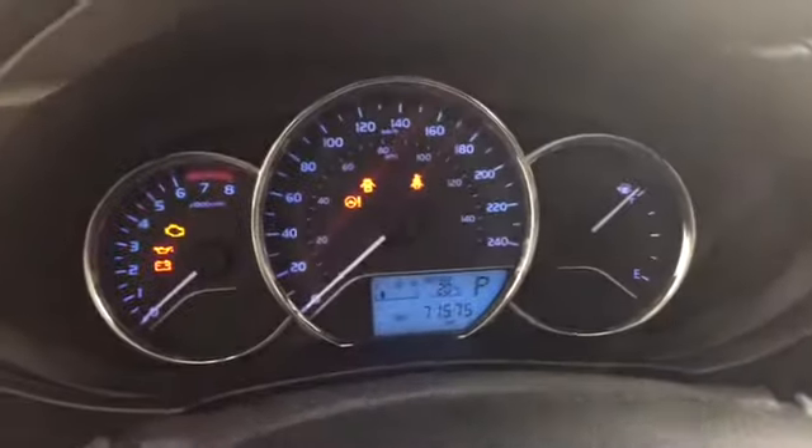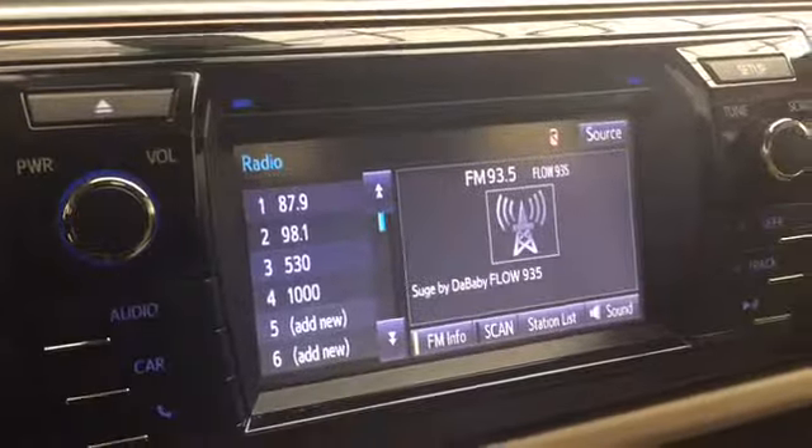Above, you have this well-lit, well-gauge cluster and driver information display. Over to the right, you have your color display with various vehicle apps, like your wide-angle backup camera.